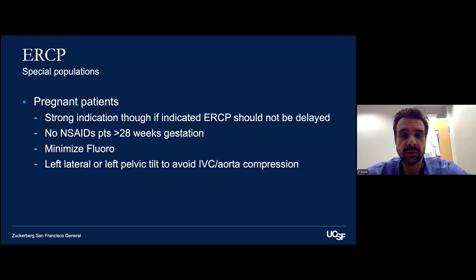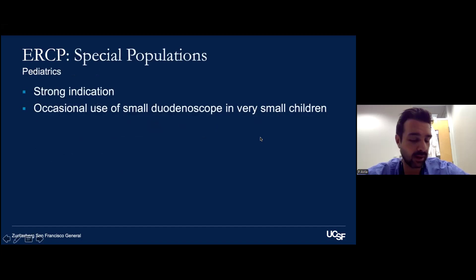The position for pregnant patients is slightly different — we often do a left lateral or left pelvic tilt to avoid IVC and aortic compression. We also see pediatric patients at Mission Bay Hospital. We need to make sure there's a strong indication. We'll see stone disease in children, and as a referral and cancer center, sometimes there are large liver surgeries with leaks that we need to address. Most of the time we're able to use standard equipment, though there is a very small duodenoscope — unfortunately the main manufacturers have stopped making it, making cases with very small patients challenging.